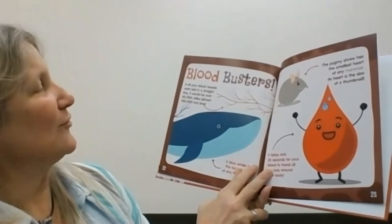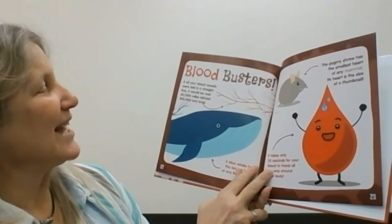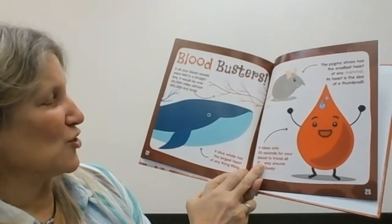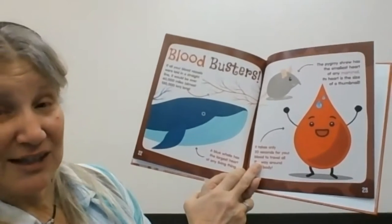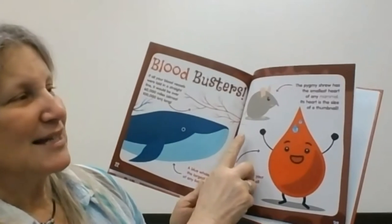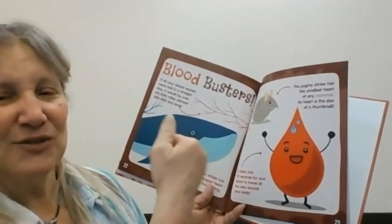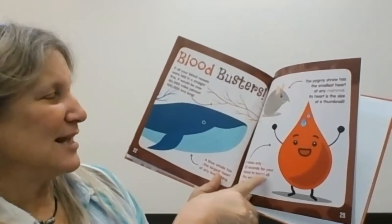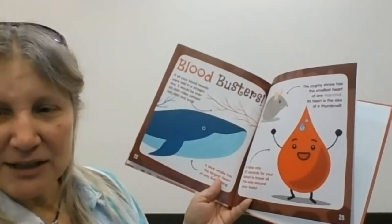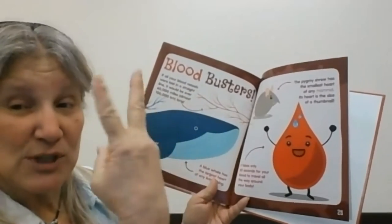Blood busters! If all your blood vessels were laid in a straight line, it would be over 60,000 miles long. A blue whale has the largest heart of any living thing — it's a really big mammal. The pygmy shrew has the smallest heart of any mammal — its heart is the size of your thumbnail. It takes only 20 seconds for your blood to travel all the way around your body, meaning it goes around three times per minute.